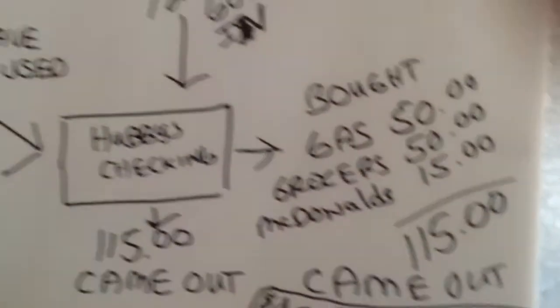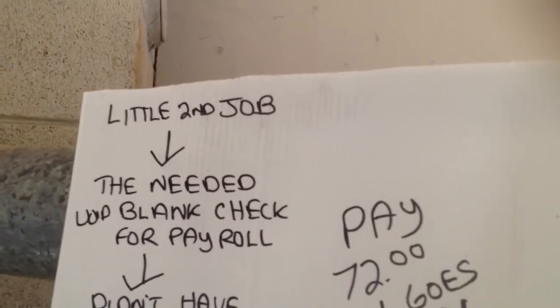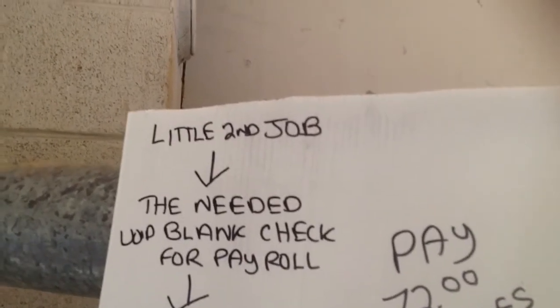And then also, I want to share with you, I have a little plan. I can increase my pay — I got a new little second job, and I figured out how to increase my pay by 50%.